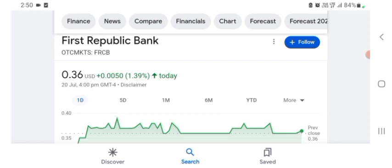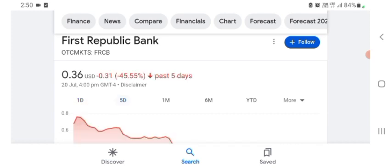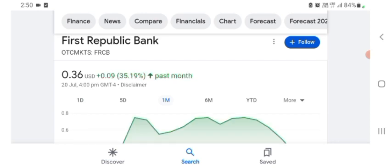It looks like they are doing things more in that space. Some things seem like their technology — it seems like they are going to be in that space, so maybe I am wrong, sorry. But basically I'm just here to take a look at the financial chart. The stock was trading at $0.36 with 1.39% positive in a day. Five days before, the stock was 45.55% negative in a day. One month before, the stock was trading at 35.19% positive in a day. We can easily see the stock was very volatile.